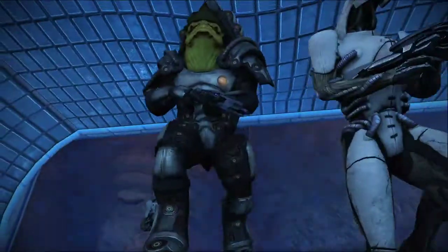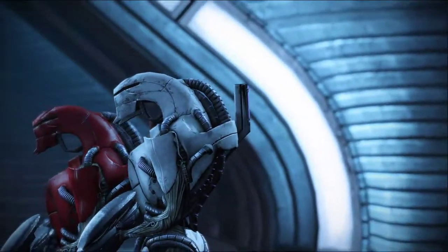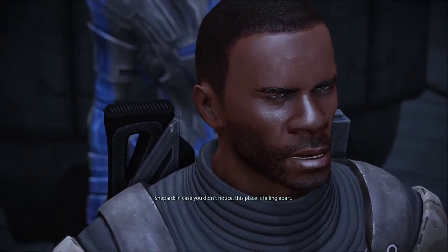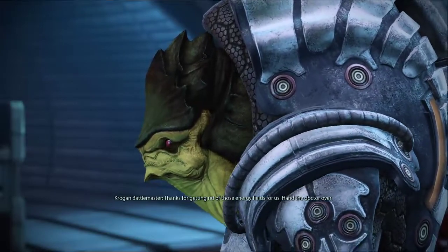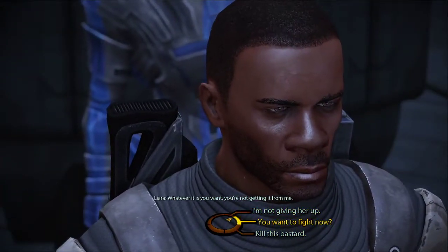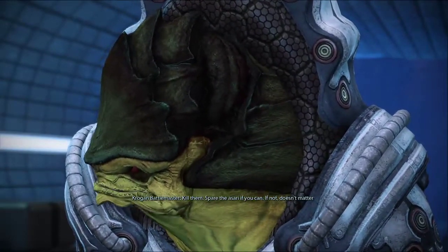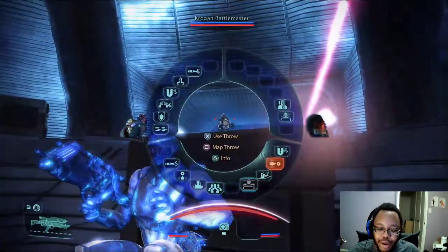We've got company. Surrender. Or don't — that would be more fun. In case you didn't notice, this place is falling apart. Exhilarating, isn't it? Thanks for getting rid of those energy fields for us. Hand the doctor over. Whatever it is you want, you are not getting it from me. Is this really the time? The atmosphere is perfect for our life and death struggle. Kill them. Spare the Asari if you can. If not, it doesn't matter.